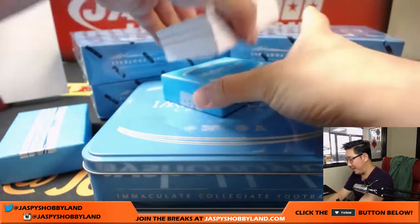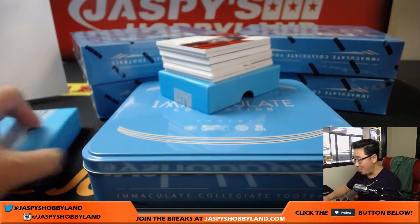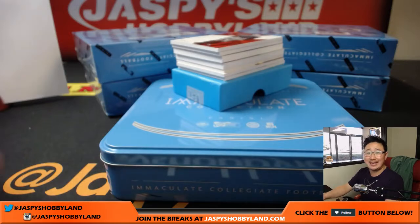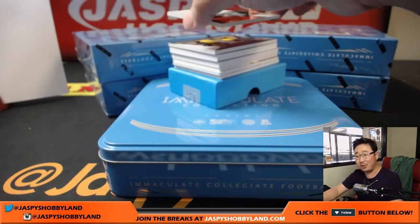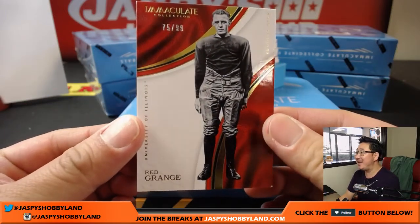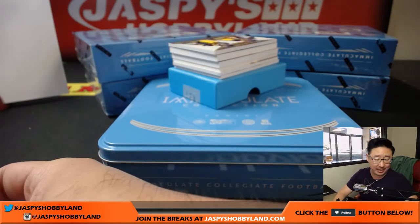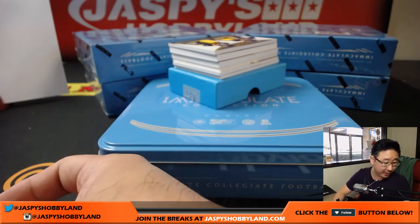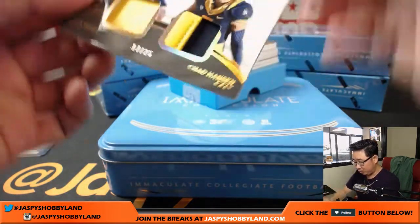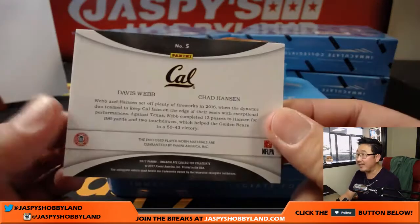We have a triple autograph in the back — wow, triple autograph! No randomizers, it's just based on number, which is awesome. Right out of the gate: 75 out of 99, Red Grange. Number 75 — number five is John B. He had a great break yesterday, kind of picking up where he left off. Next one is Davis Webb, Chad Hansen, 17 out of 25 — number seven, that's Clyde the Glide.